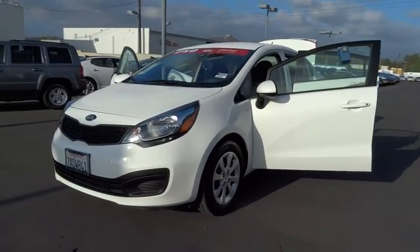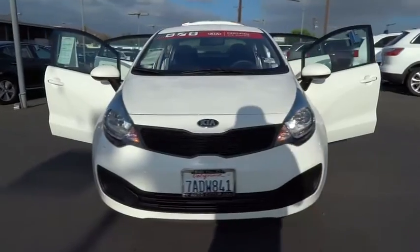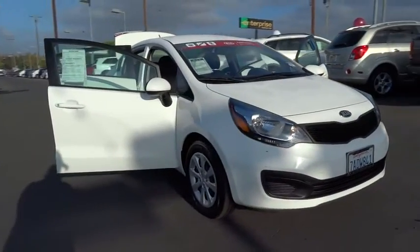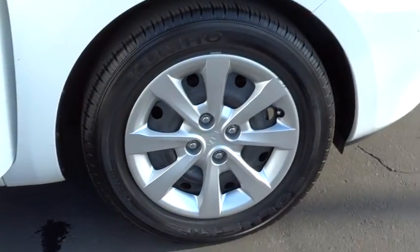The 2013 Rio. The Rio delivers sprightly performance, great fuel economy, and agile handling all in a stylish package, and is priced below $15,000. This vehicle has less than 25,000 miles.